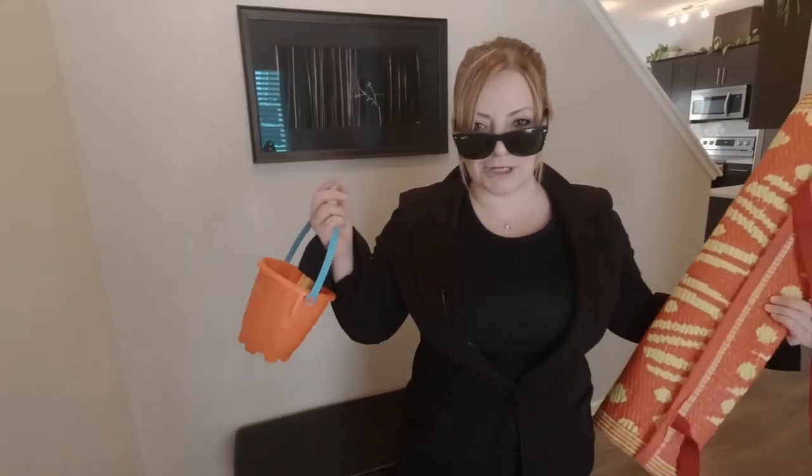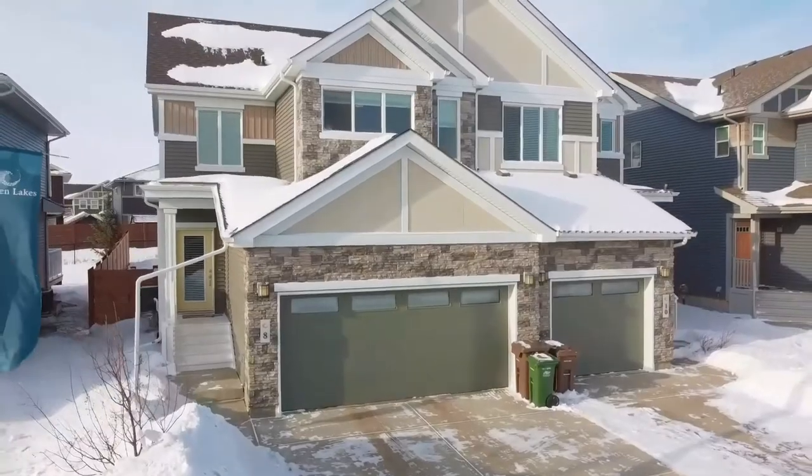Who's ready for some beach weather? I know I am. Welcome to my new listing, the Juneau Way, right here in Jensen Lakes. If you live in this community, you're not going to have to wait long or go far to your own private beach area.